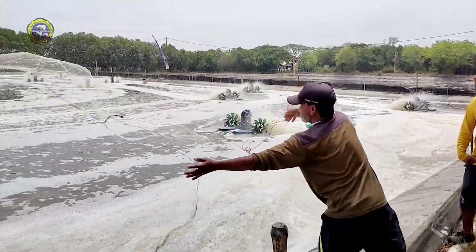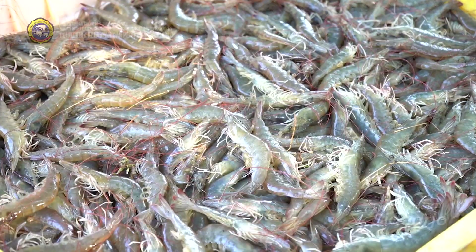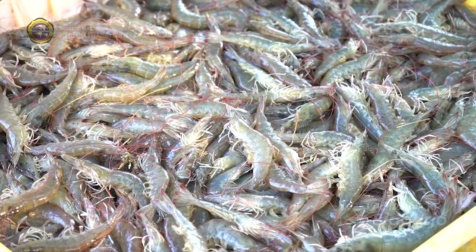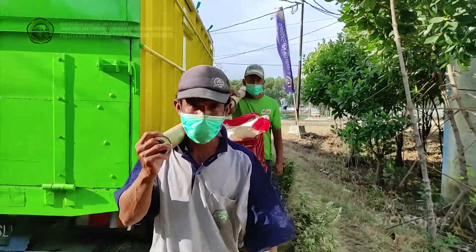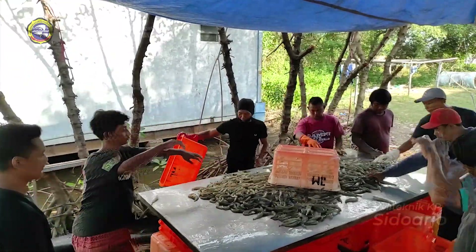Berat rata-rata udang pada masa pemeliharaan selama 79 hari di petak tambak plastik tersebut mencapai 21 gram per ekor, dengan biomassa 11 ton dan ukuran udang 47 ekor per kilogram.